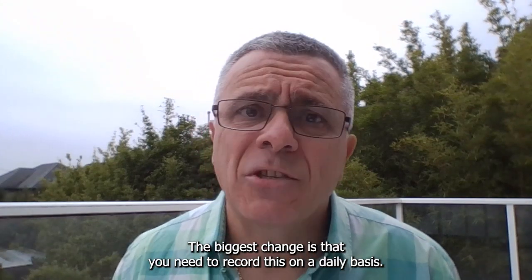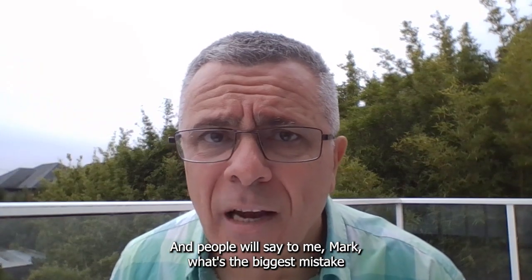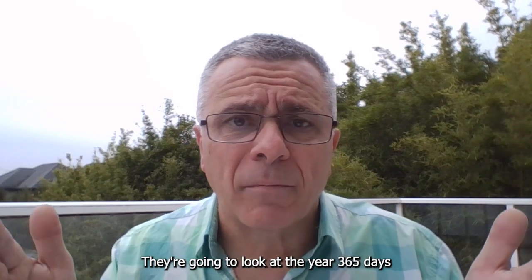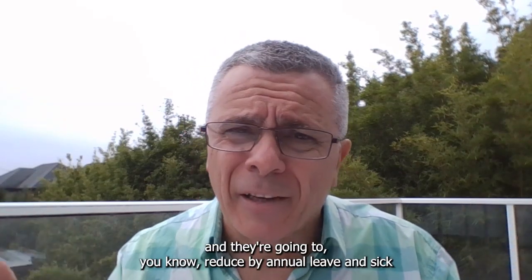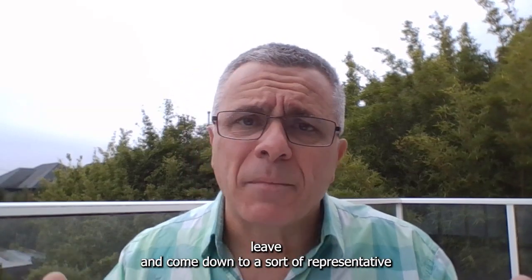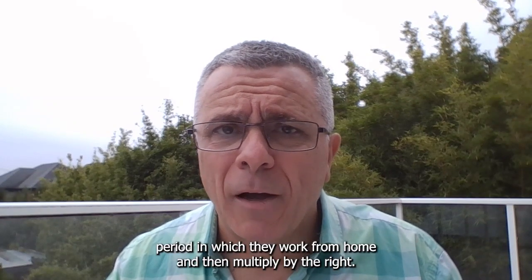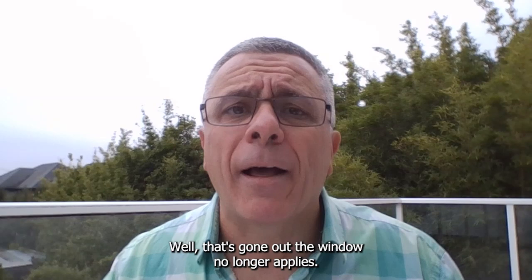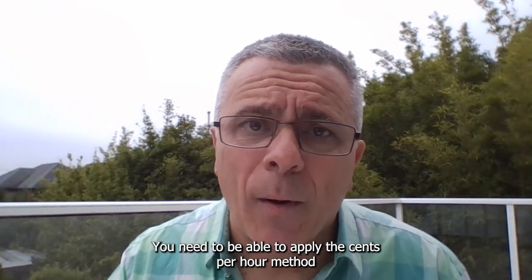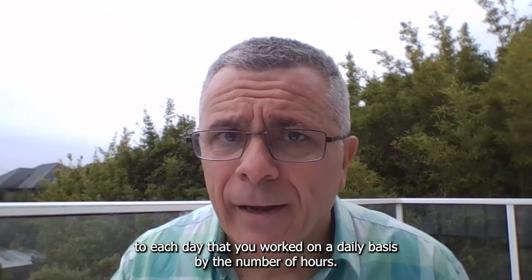The biggest change is that you need to record this on a daily basis. People ask me, Mark, what's the biggest mistake people are going to make in relation to this? Well, the biggest mistake is this — they're going to look at the year, 365 days, and they're going to reduce it by annual leave and sick leave and come down to a representative period in which they work from home and then multiply by the rate. Well, that's gone out the window. No longer applies. You need to apply the cents per hour method to each day that you worked, on a daily basis, by the number of hours.